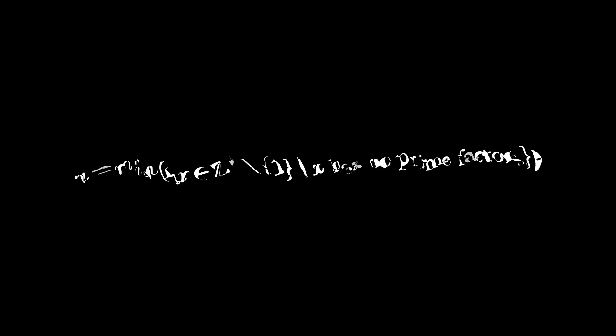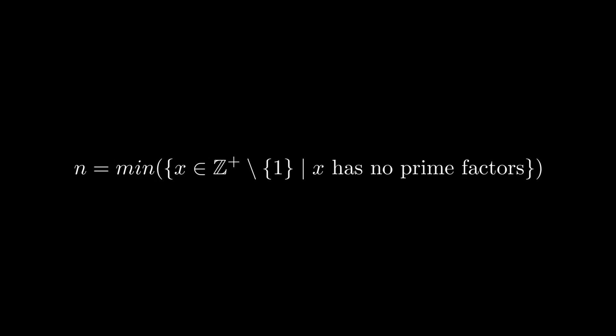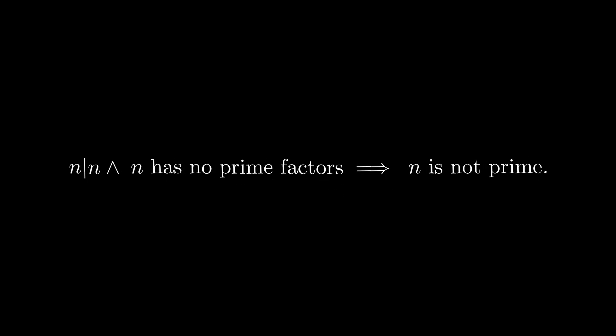Now, because of the well-ordering principle, we are able to say that there exists a least element in this set — we will call this element n. Because n divides itself and n has no prime factors, then this implies that n itself cannot be prime.